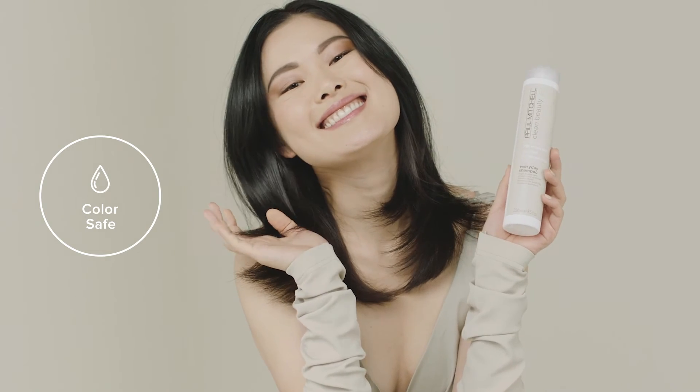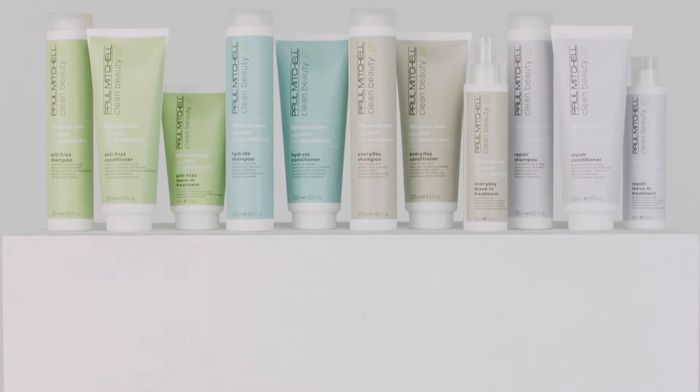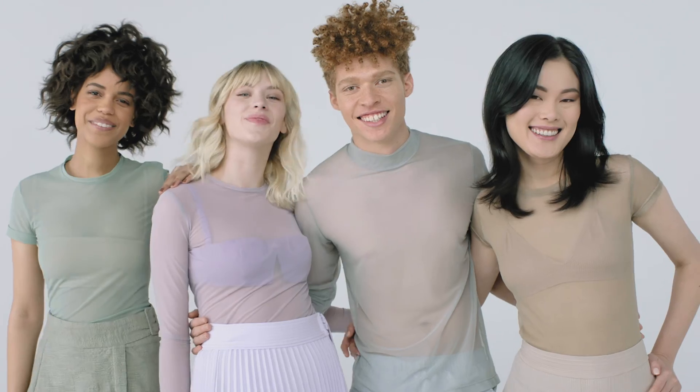Paul Mitchell Clean Beauty is inspired by our commitment to salons, hairdressers, and a better world. Good for hair, good for the planet. Good for everybody.